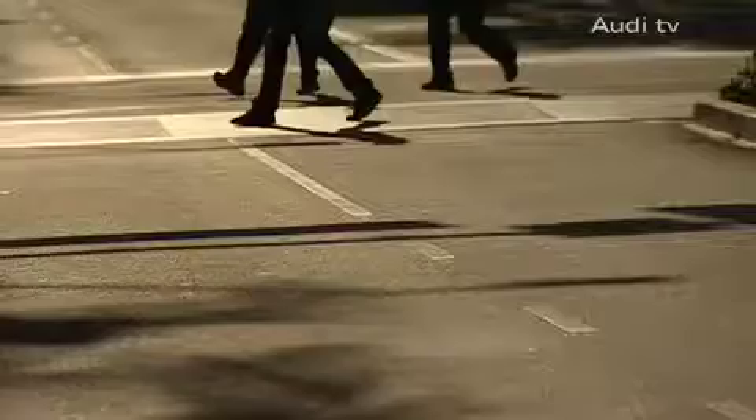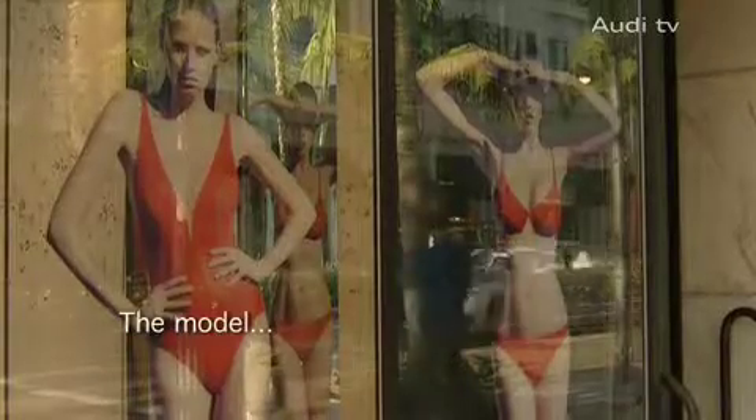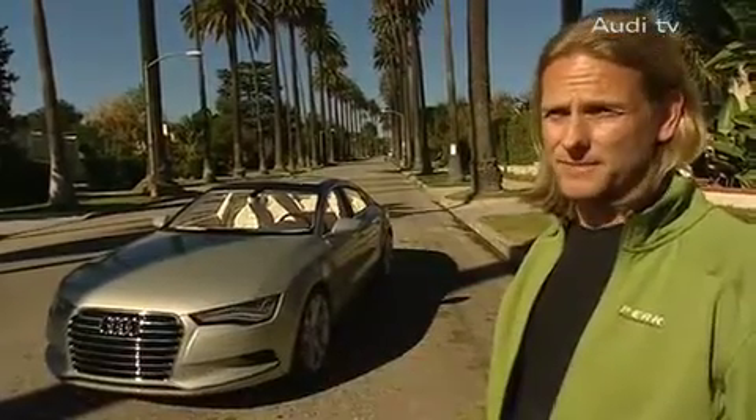Hi, and welcome to the Audi TV Podcast. We want to establish a new class, so we came up with a premium hatchback car.